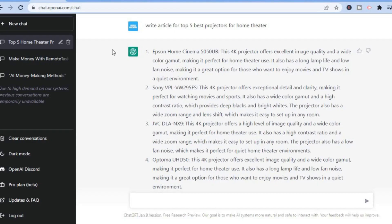Now let's head over to the laptop and I'll be showing you step by step how you can start doing this. I'm currently on ChatGPT and all I did was simply type in 'write article for top five best projectors for home theater.' You can see an example of how you'll be able to use ChatGPT to make money by doing affiliate marketing.